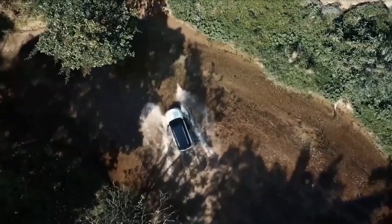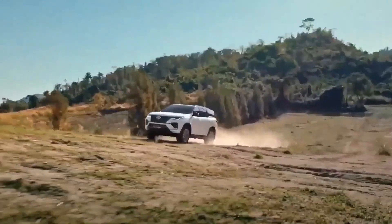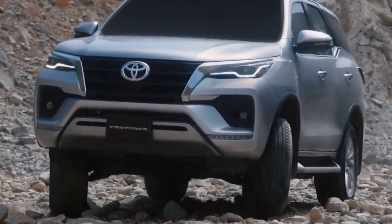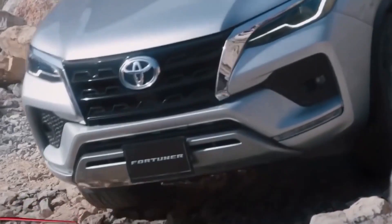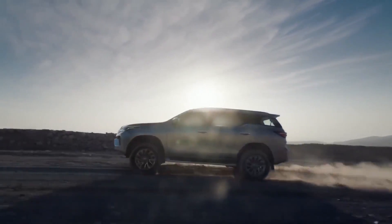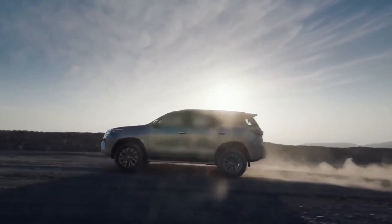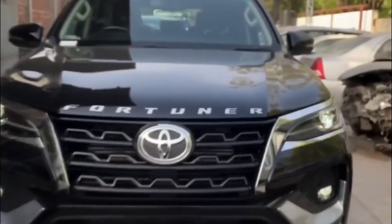When it comes to dimensions, the Fortuner measures about 1,835mm (72.2 inches) in height, 4,795mm (188.8 inches) in length, and 1,855mm (72 inches) in width, with a wheelbase of about 2,745mm (108.1 inches). The car's unladen weight is an estimated 2,185 kilograms. The Fortuner GXL comes standard with 265/65R17 tires front and rear, and servicing is done after six months or 10,000 kilometers. It has a ground clearance of about 216mm, suitable for off-roading, and offers a braked towing capacity of about 3,100 kilograms and 750 kilograms unbraked.